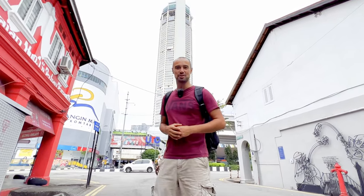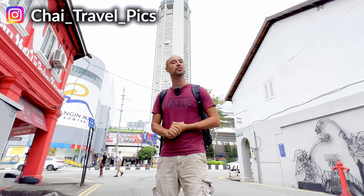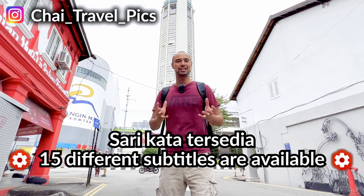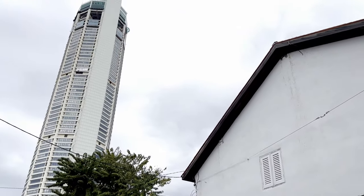Hey champs, what's happening? Welcome to another episode of Tagalong with Chai. We are in the north of Malaysia on an island called Penang, in the capital city of the island in Georgetown, and we're standing in front of the Komtar Tower.